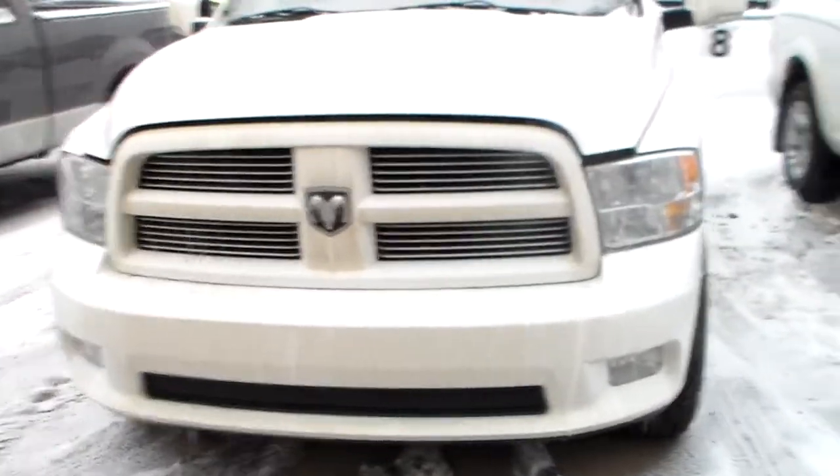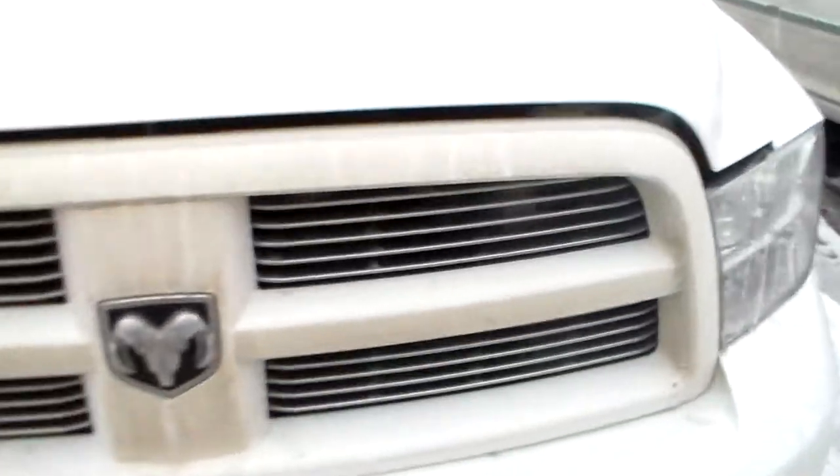So obviously it's got the fog lamps and the Lexon-coated headlights. Lexon's just bulletproofing, right? So they're really durable.